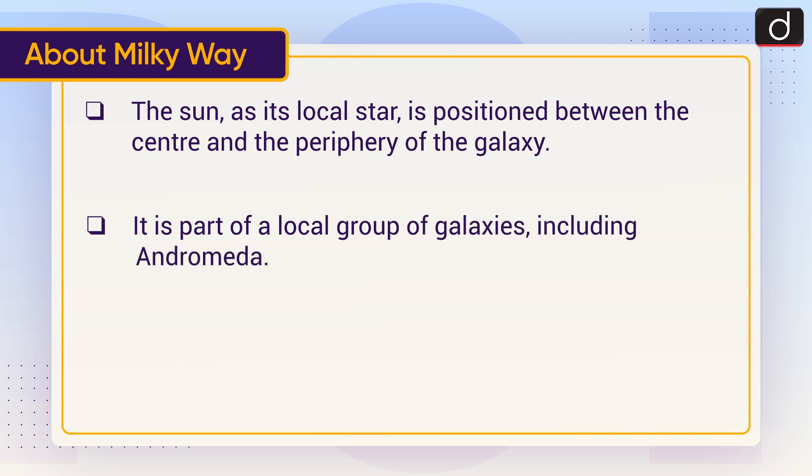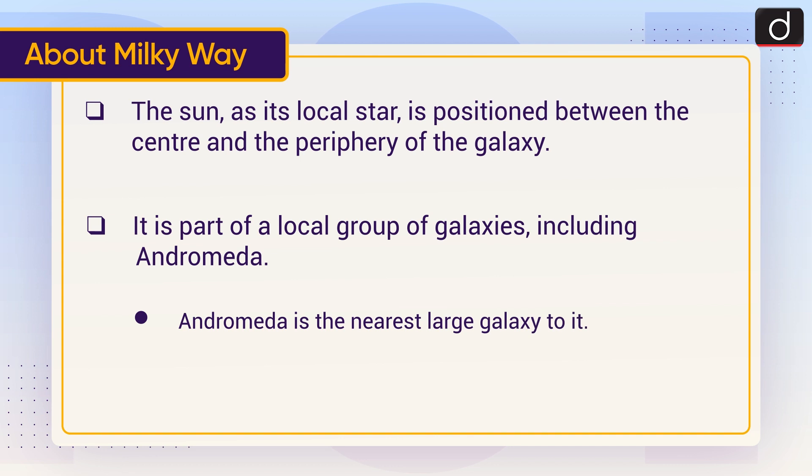The Milky Way is part of a local group of galaxies including Andromeda. Andromeda is the nearest large galaxy to the Milky Way.